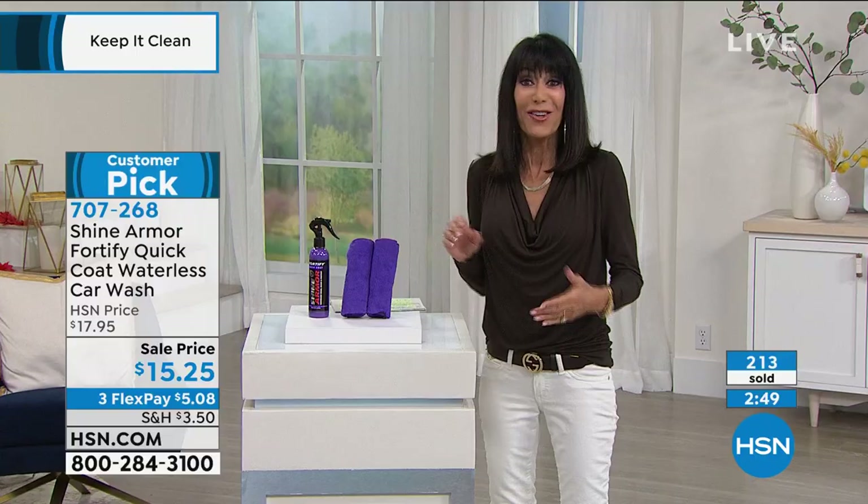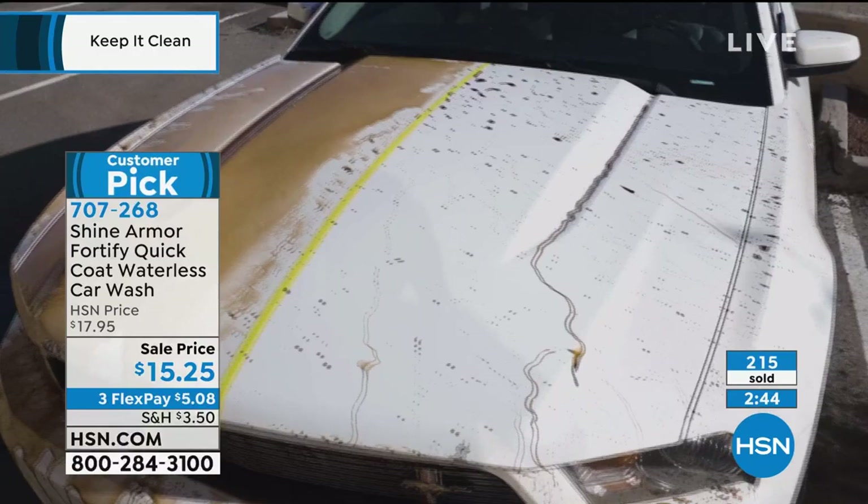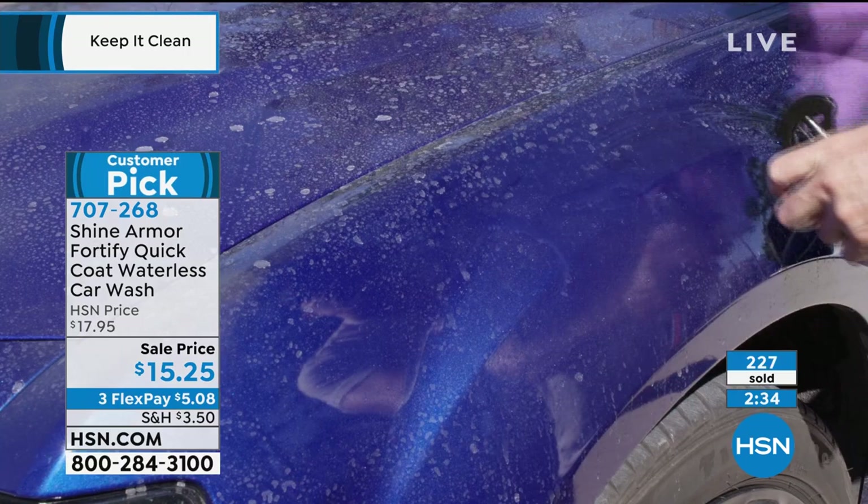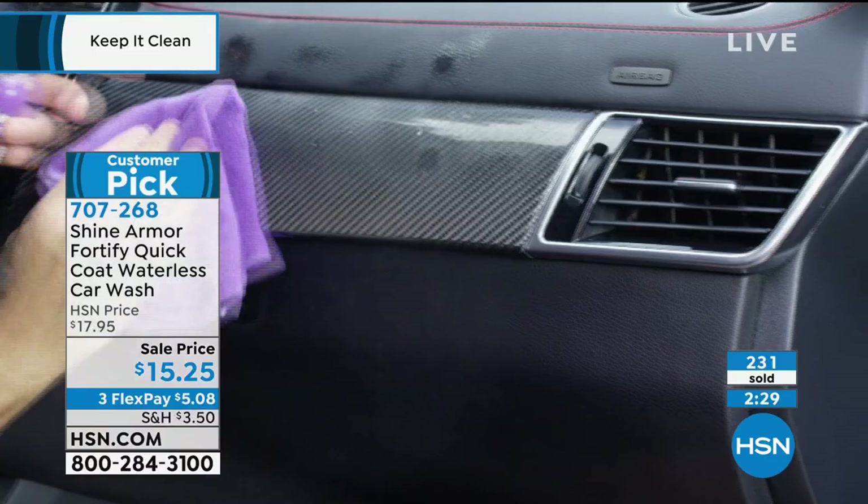For $15.25 today — the first time at this price — you own it, you get the microfiber cloths. Six to twelve months of cleaning and protecting at the same time. You're not going to have to wash your car as much. And when you first buy a car and it has that beautiful shine, then you end up with swirls — Shine Armor is really going to bring back that gorgeous shine of the paint job you loved when you bought the car.